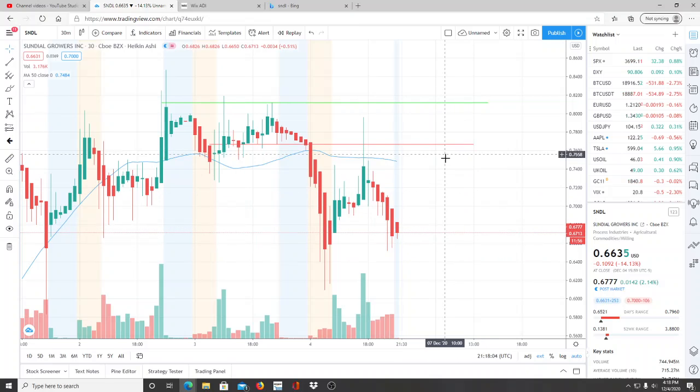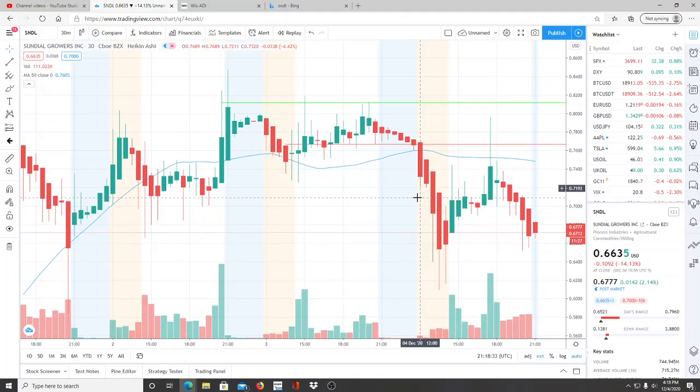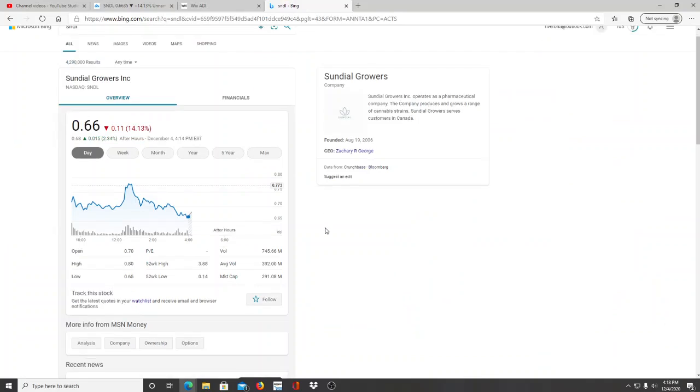Here we are with SNDL. SNDL fell — I stated yesterday that it's been in a sideways channel and the bulls were doing really well holding themselves up. But I was worried that the bulls hadn't been able to pull further away from the 50-day moving average. If they weren't able to accomplish that, this was going to possibly break through support and have trouble staying above the 50-day moving average, and it would start to work its way down. And it certainly did.